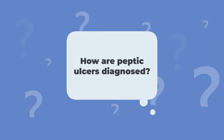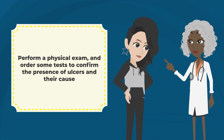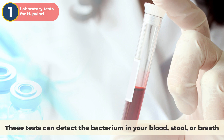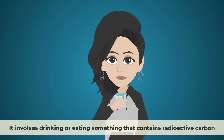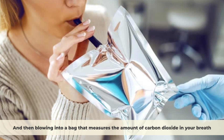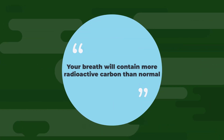How are peptic ulcers diagnosed? When you see a doctor for diagnosis, your doctor may ask you about your medical history, perform a physical exam, and order some tests to confirm the presence of ulcers and their cause. Laboratory tests for H. pylori can detect the bacterium in your blood, stool, or breath. The breath test is the most accurate one — it involves drinking or eating something that contains radioactive carbon and then blowing into a bag that measures the amount of carbon dioxide in your breath. If you have H. pylori infection, your breath will contain more radioactive carbon than normal.